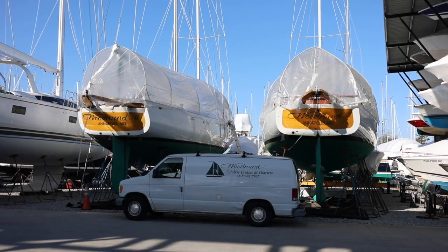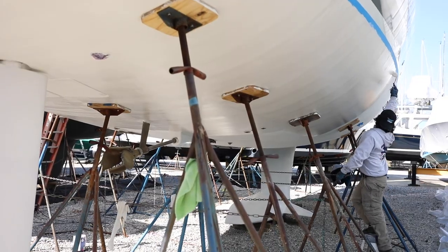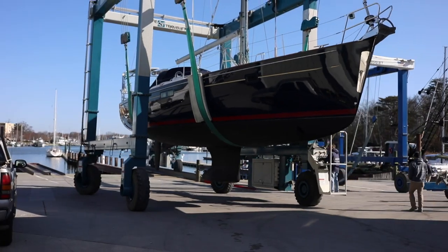We're here today at Jabin's Boat Yard in the Eastport section of Annapolis to watch the boats getting unveiled, molting their shrink wrap that has protected them all winter long and allowed our staff to do maintenance on the boat. And if you hear all the noise around — well, it is busy. It's spring. This place is booming. Everybody wants their boats in the water.